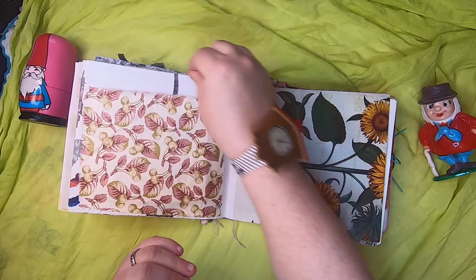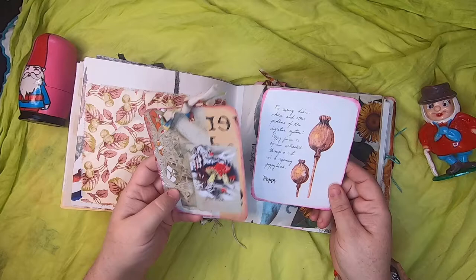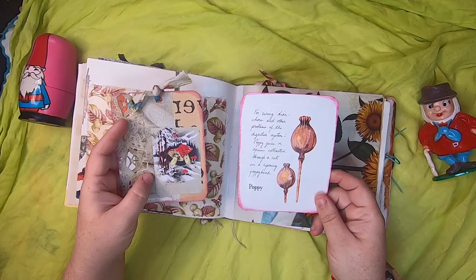Inside the fabric pocket there are two journal cards — a little bit of a wool fuzzy got in there, it happens when you're a yarn spinner. One journal card is tied at the top with fabric and has two little toadstools; the other is about poppies and how gnomes use the poppy plant.